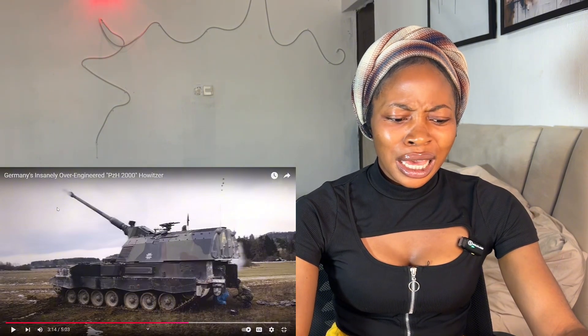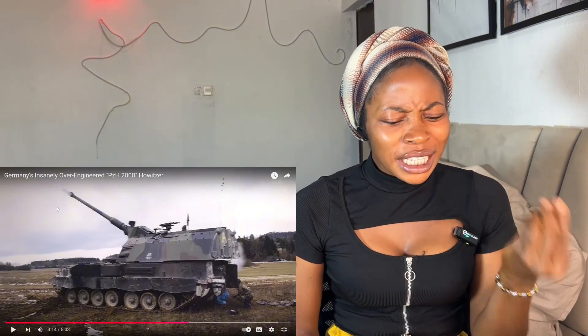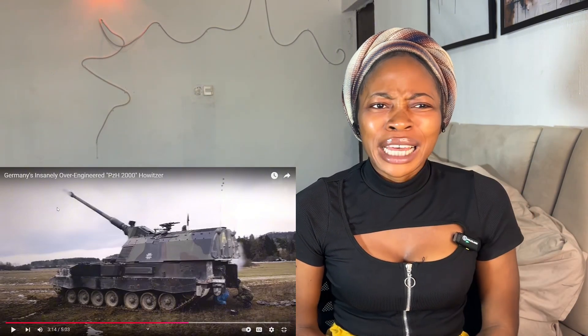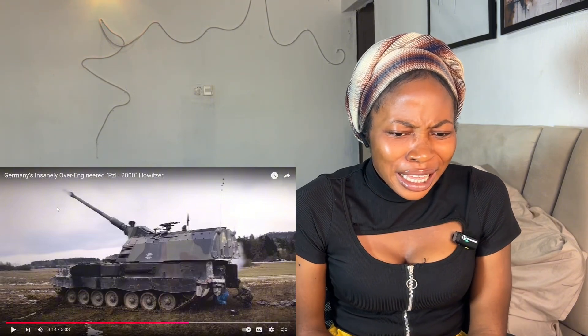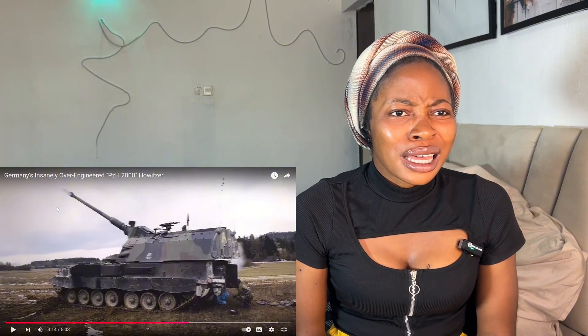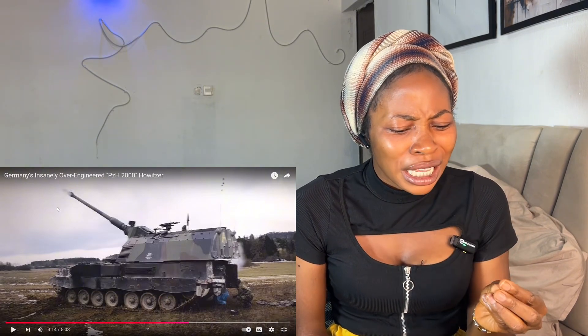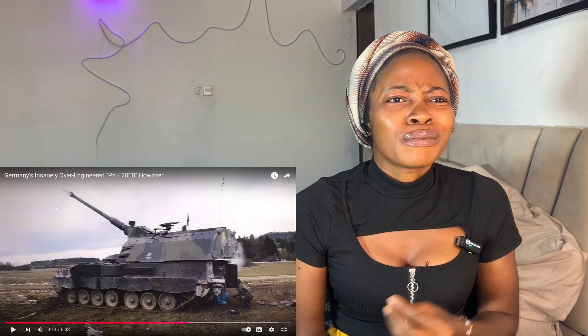This is a testament to the ingenuity and skills of German engineers. I am seriously amazed by the engineers and soldiers — this is beautiful.